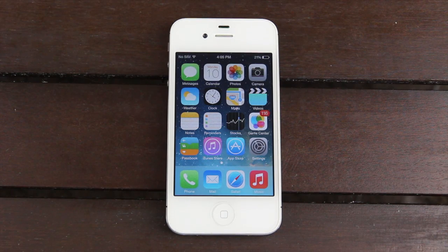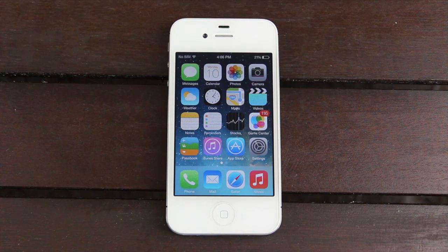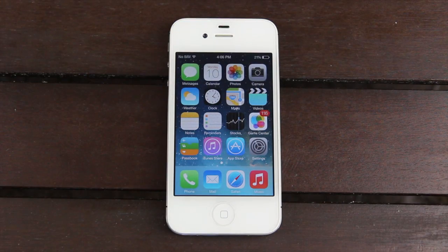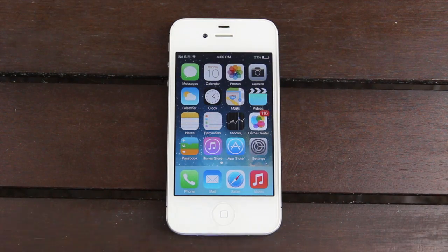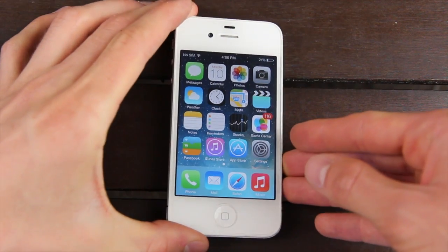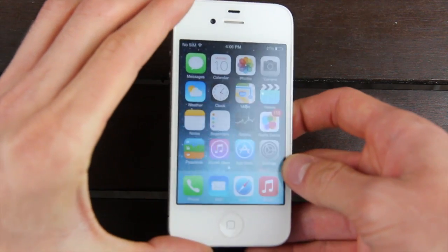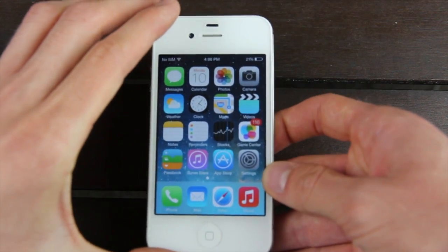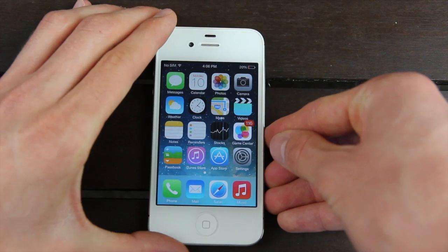iOS 7 looks completely different than past versions of iOS. They were really trying to go for a crisp and flat look, so all of the icons have been redesigned, including the dock. Now when you're at the home screen, the icons actually move depending on which orientation you're holding your device in. The icons aren't moving substantially — it's just a very minor shift when I actually move the phone.